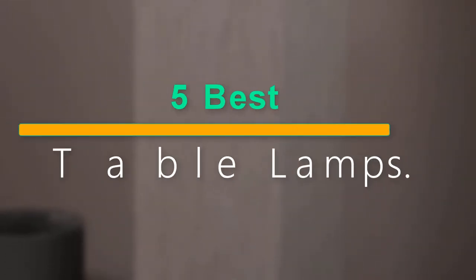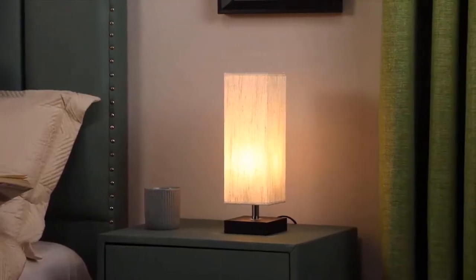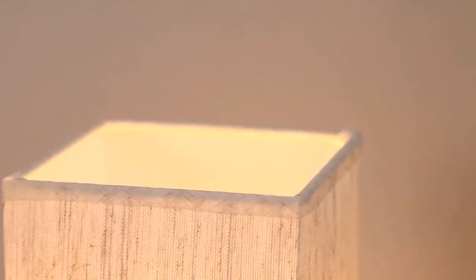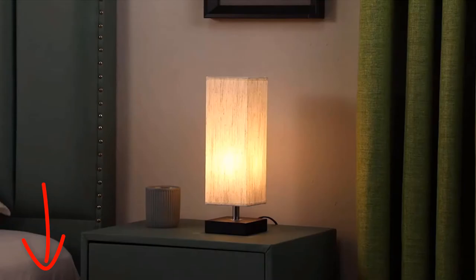Welcome to our new episode. In this episode we cover 5 Best Bedside Table Lamps. I made this list based on my personal opinion, and I tried to list them based on their price, quality, durability, and more. If you want to see the price and find out more information about these products, you can check out the links down in the description. Let's start the video.